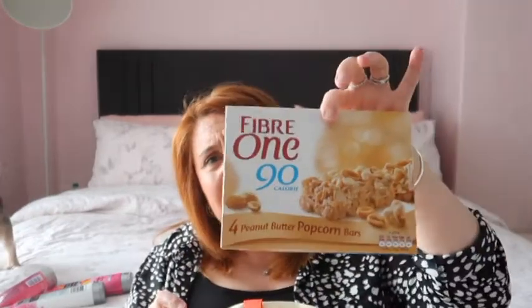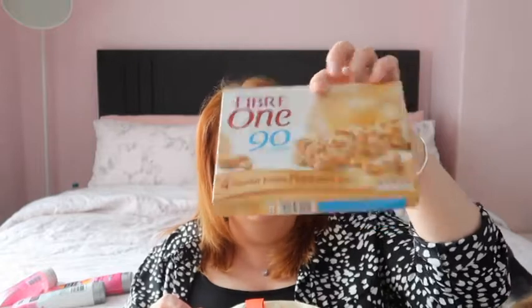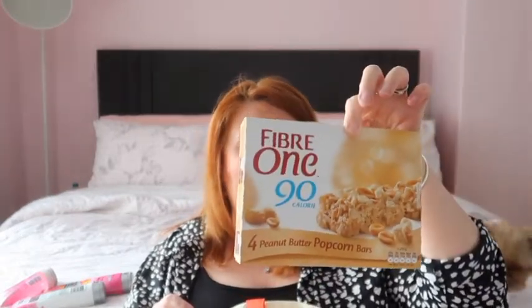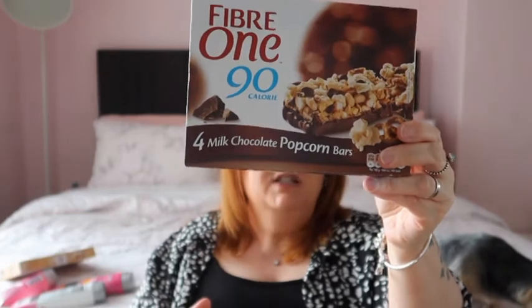Again these were 99p or a pound - Robert really likes these. He got these ones which are the peanut butter popcorn, and then the other pack he got was the chocolate pretzel and popcorn. He really likes those.